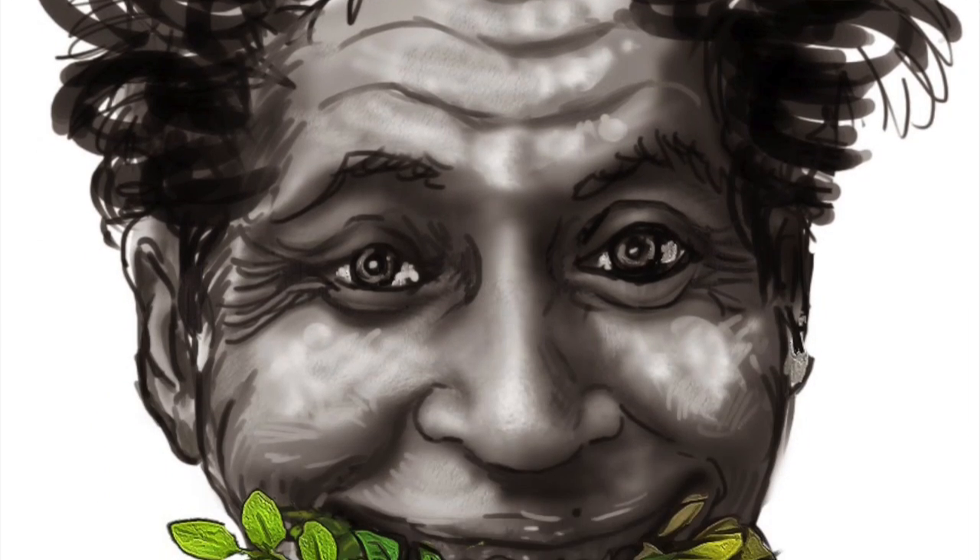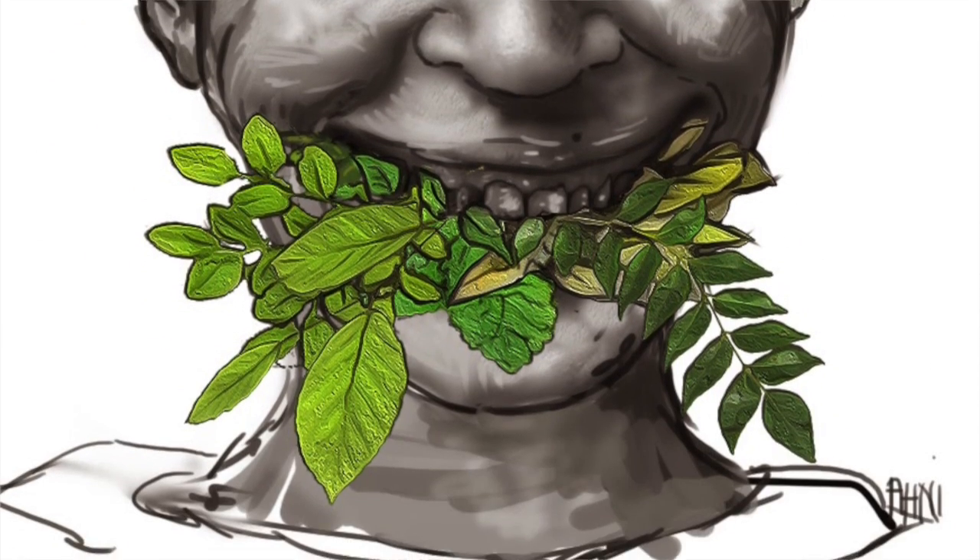Wisdom teeth — our mouth's unwanted house guests. These used to be used when we were eating more plant materials and needed to grind them more before swallowing. We don't eat that way anymore, our jaws have shrunk as we've evolved, and there's no room for wisdom teeth to come in. They end up busting through your gum line, pushing your teeth all over your mouth, and destroying all that investment your parents placed on orthodontics. Did you know 30% of people actually don't even have wisdom teeth anymore?